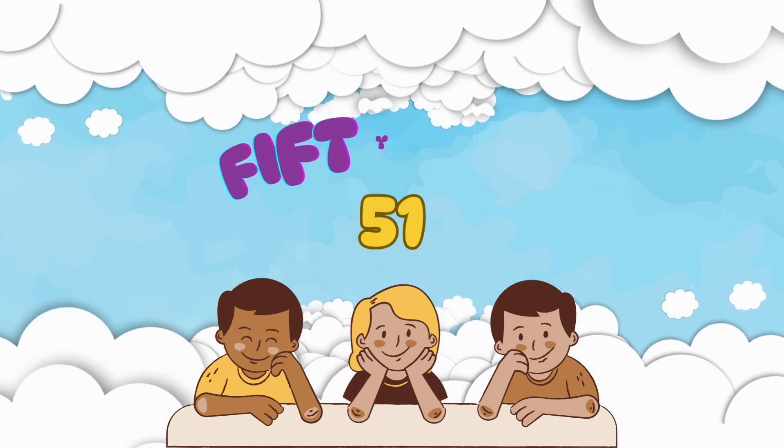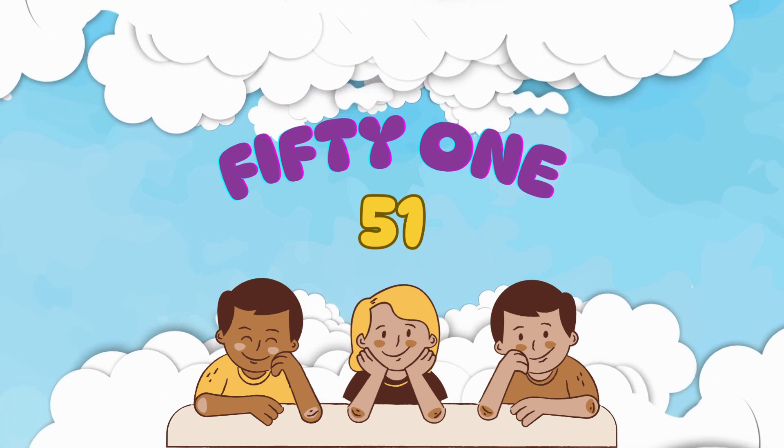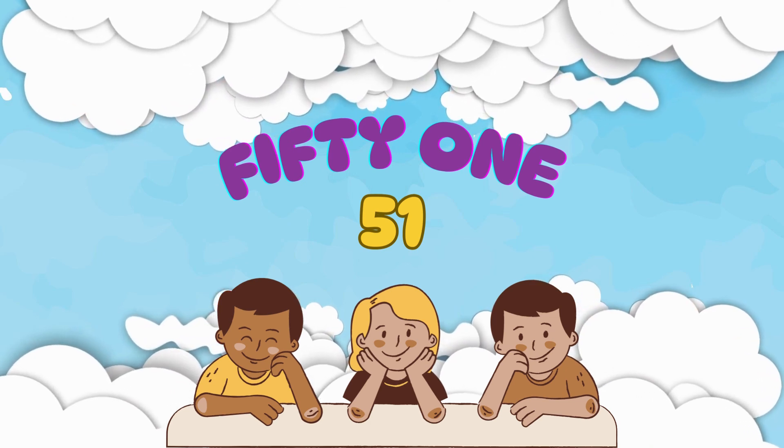Here's the number 51. It's spelled F-I-F-T-Y-O-N-E. Say it with me: 51.